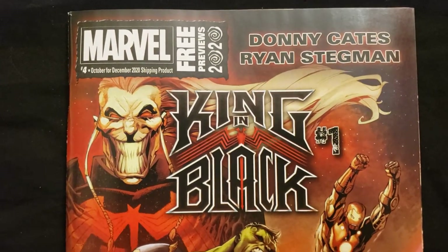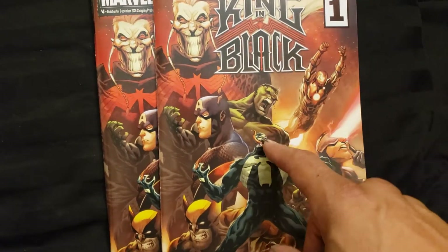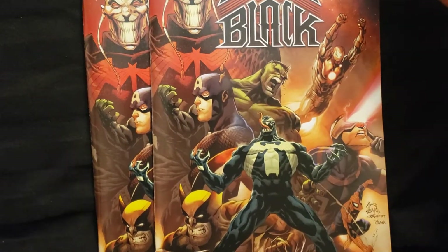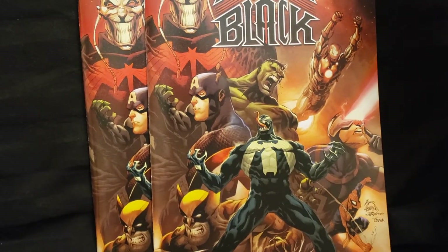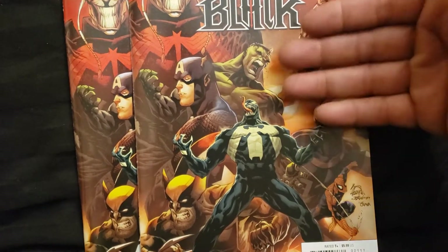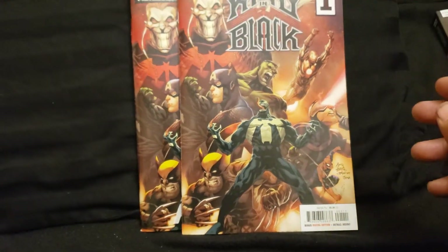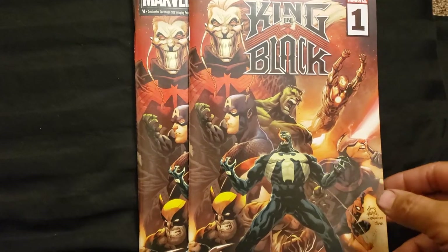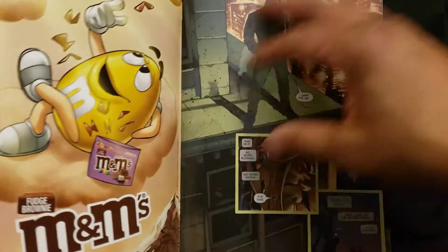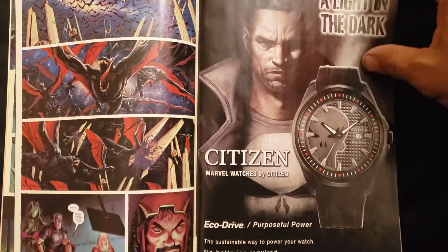This is King in Black number one that's on the cover here, and I picked this up. I'd like to get some variants with the thing in there, because it's like $8.99 on MyComicShop.com. I saw it at Laughing Ogre when I went in there the other day — they had like three or four of them, and they were like $9.99. I started to get them, and I said, no, wait. Let me see if I can find some later for a little bit cheaper. And if I can, I'll get some for prizes. This story looks like it's going to be good, and I love Ryan Stegman's artwork. Really cool.